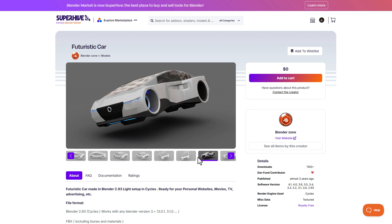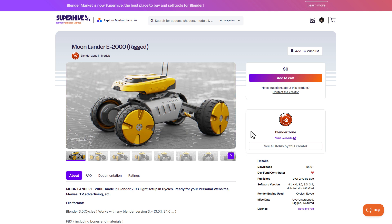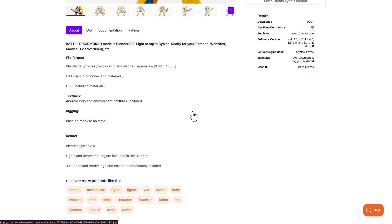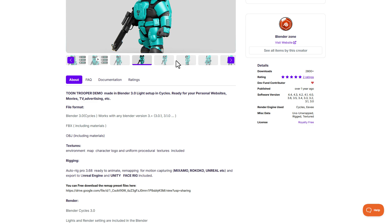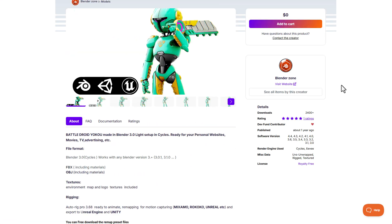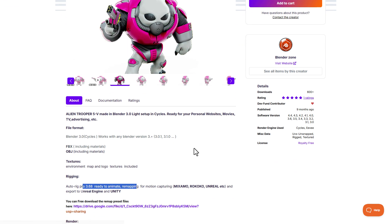The folks at Blender Zone are also giving out a couple of free models. They have some nice free 3D models for those who are into spaceships, robots, and that kind of stuff. These are free 3D models and they are fully rigged, which means you can literally pick them up and start animating with them. They come with full textures and you can start making your 3D animations right out of the gates.